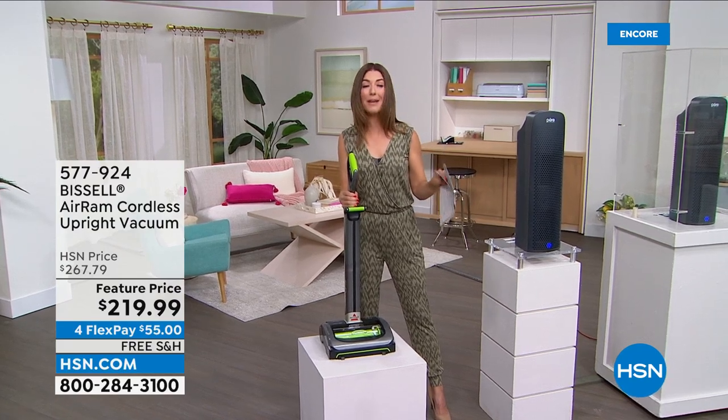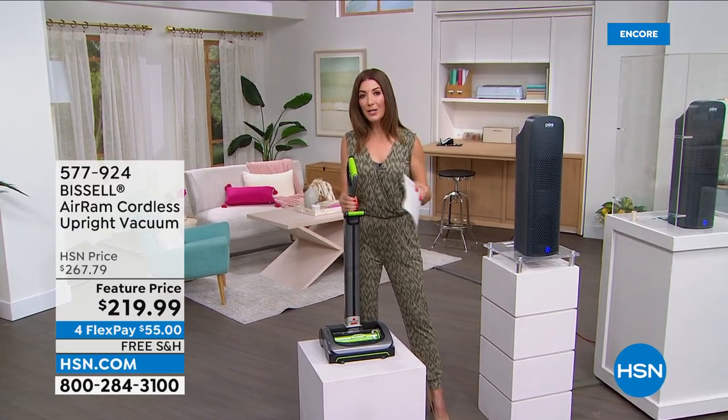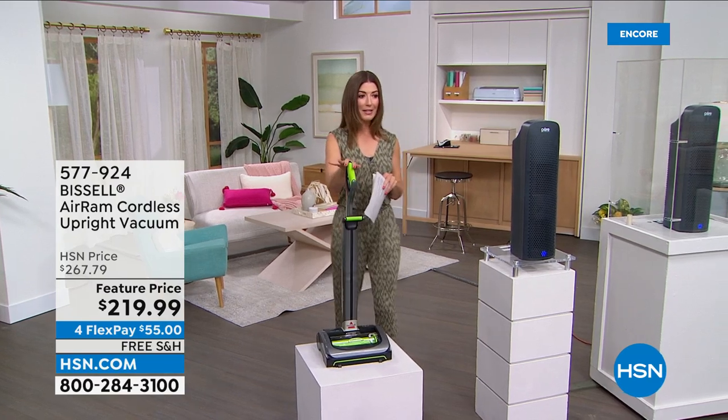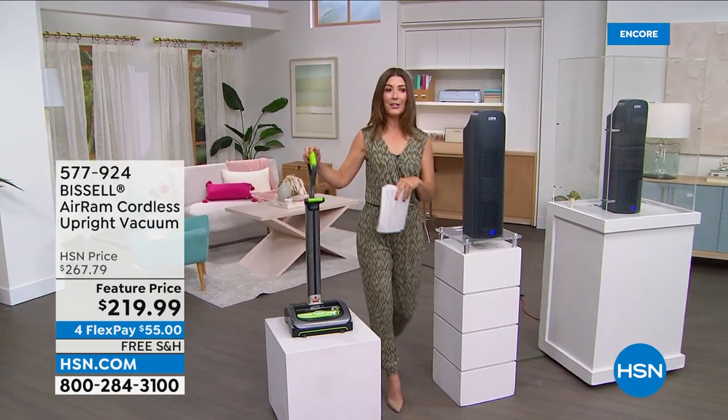It's very easy to clean and empty. I love that it has a light on it and it's easy to store. I don't ever have to worry about bags or filters. Bissell — a brand name you can trust — this is one of our number one top-selling vacuums here at HSN. It was worth every single penny when I bought mine. We're holding that feature price to a really great value. Order yours now. We have it in green and teal.